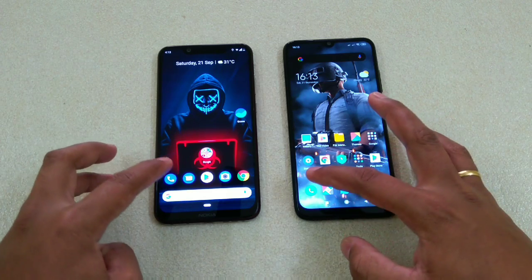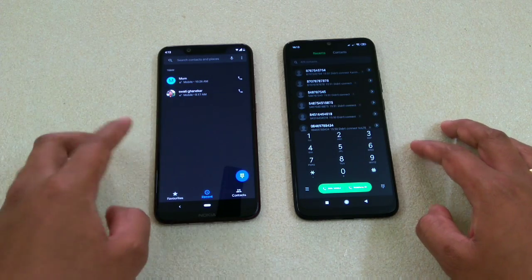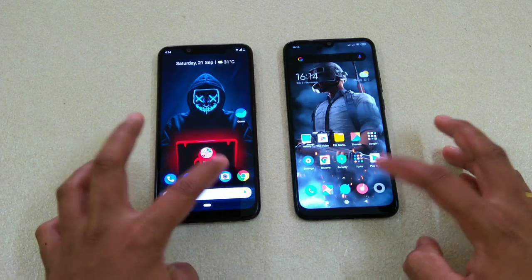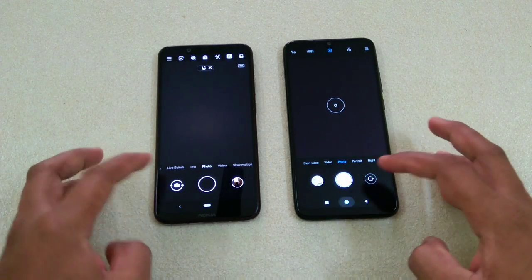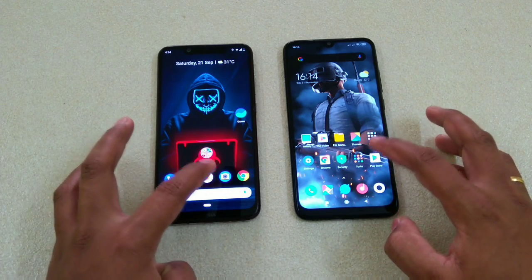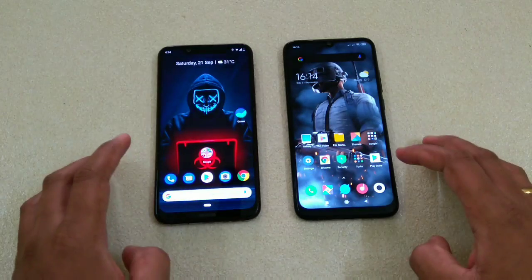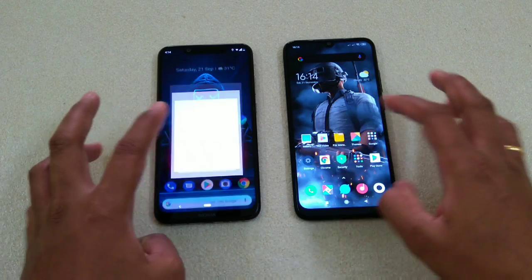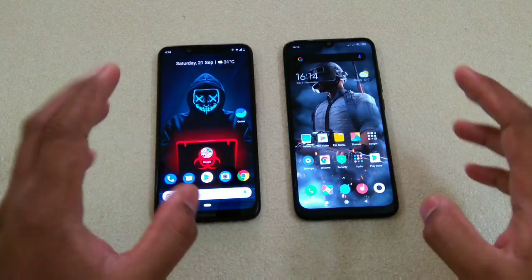Now let's start with the apps. Phone app first — one, two, three. Nokia 8.1, do let me know your observation. Next, camera — one, two, three. Next will be the Play Store — one, two, three. Nokia 8.1 is the clear winner. Next, Settings — one, two, three. It was really fast on the Nokia 8.1.